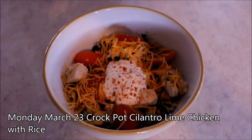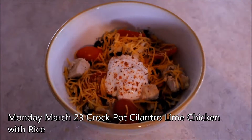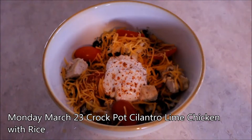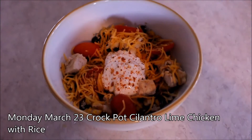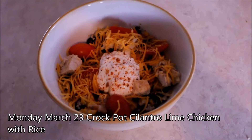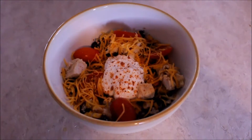Happy Monday! We are having cilantro lime chicken made in the crock pot with black beans, corn, onion, sliced tomatoes, cilantro, a little bit of Greek yogurt, and some cheese. Happy to come home and already have a meal made — yum!